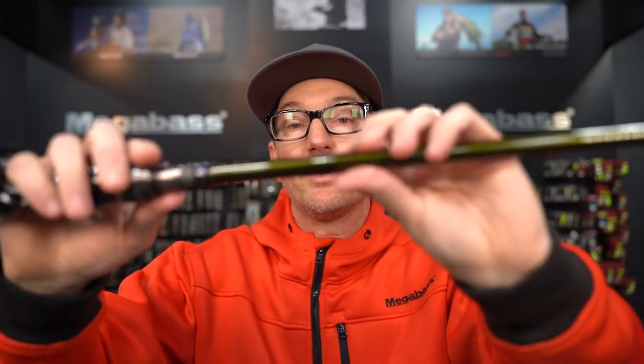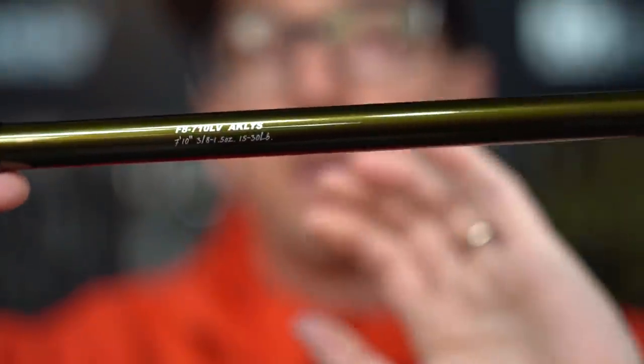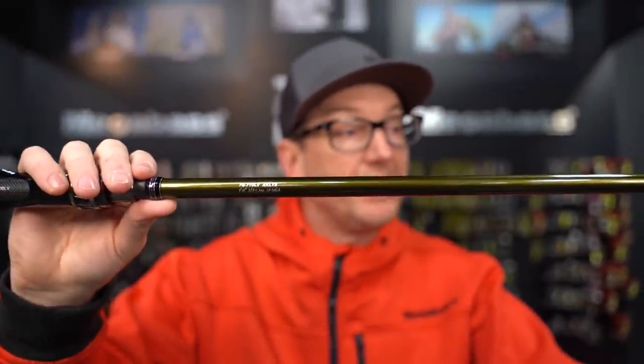Up next is the return of the F8 710 — the Aklus. The Aklus has been the flip and punch rod in the lineup for quite some time. It's 7'10", 8 power (like an extra heavy), medium fast action, 3/8 to 1.5 oz, 15 to 30 lb. Historically the Aklus was very heavy in the butt section to offset a big tungsten punching weight at the tip for balance. This new one still has a little weight down there but nothing like older models — it feels very balanced.